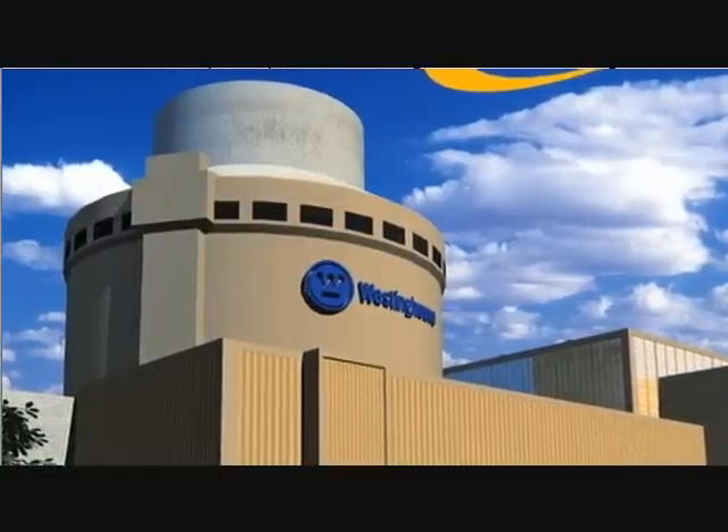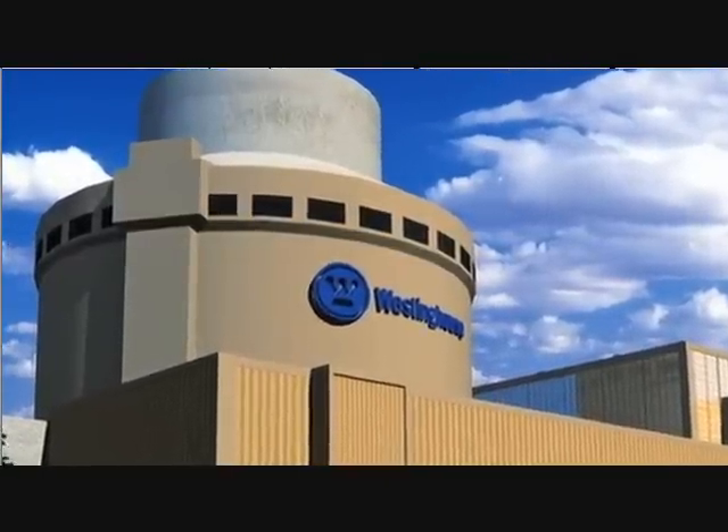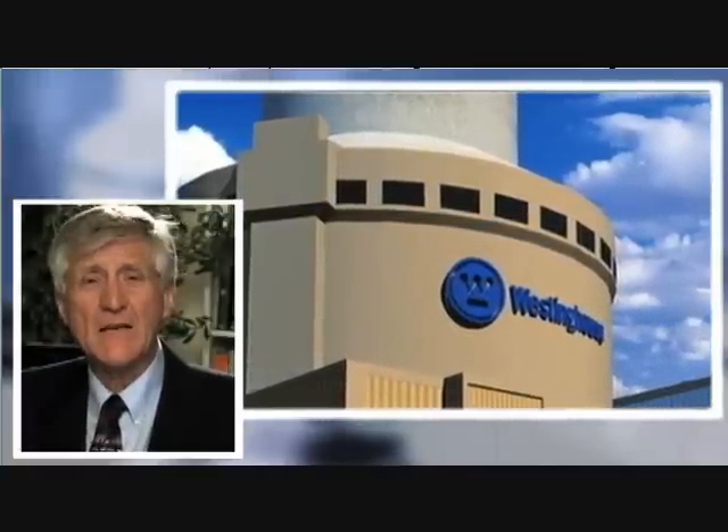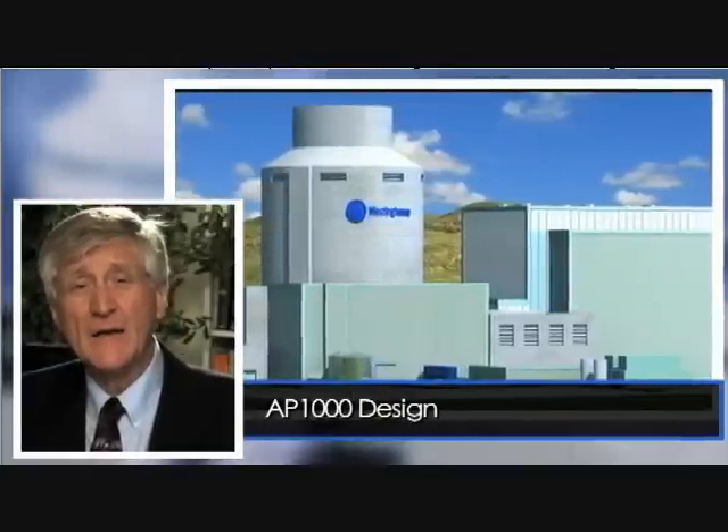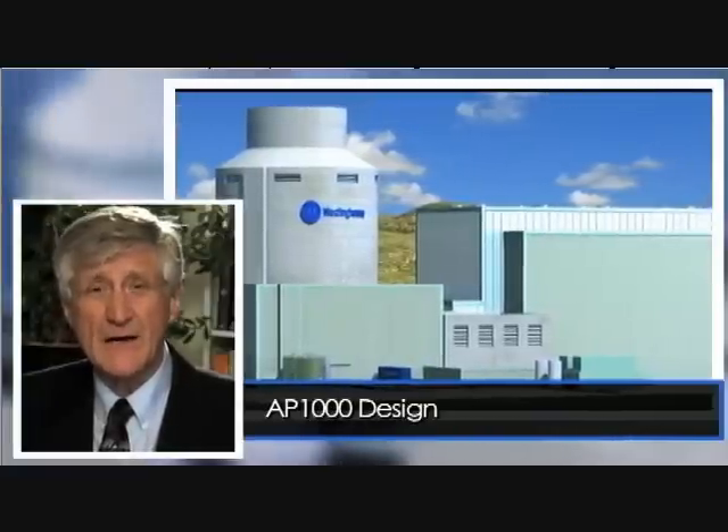These new designs are very near to being licensed right now without including any Fukushima modifications. Fairwinds was retained by the AP1000 Oversight Group to take a look at one reactor built by Westinghouse Toshiba — it's called the AP1000 design. They asked us to evaluate Fukushima in relationship to this AP1000 design to see if it really is safe enough. This AP1000 design is different than any reactor that's ever been built. There are several being constructed in China right now and about a dozen proposed in the southeastern part of the United States.